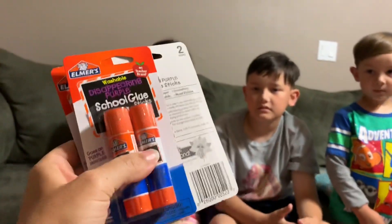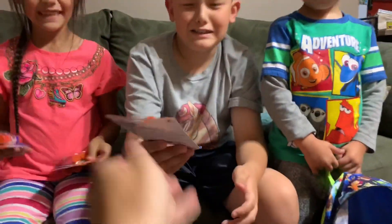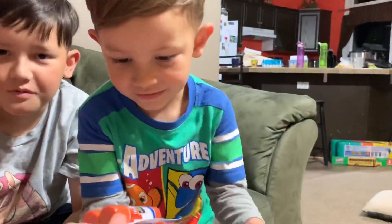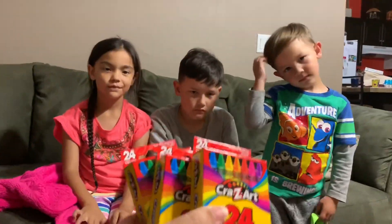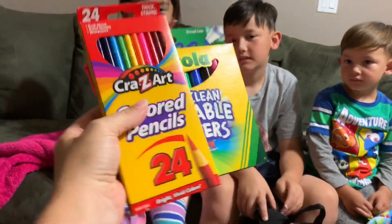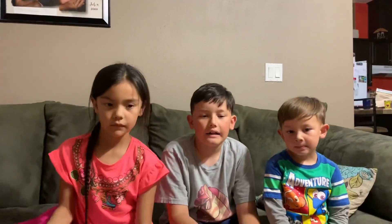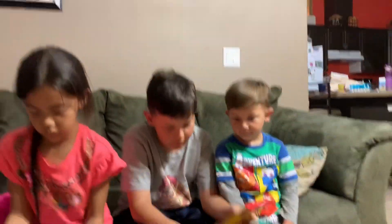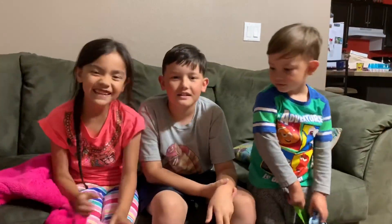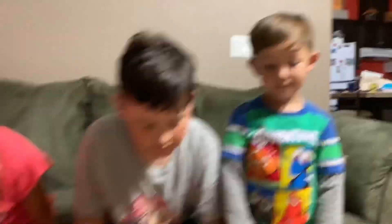Everybody needs crayons. Mia, you get markers and pencils. Jordan, you get pencils. And Jackson, you get markers. If you're humongous, you get a ruler. You're big, but you're not humongous.